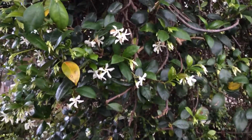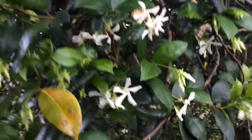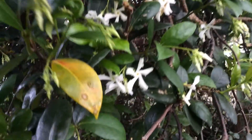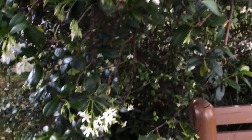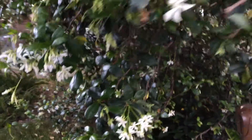These nice pinwheel-shaped flowers are softly fragrant and bloom in the late spring or early summer months.